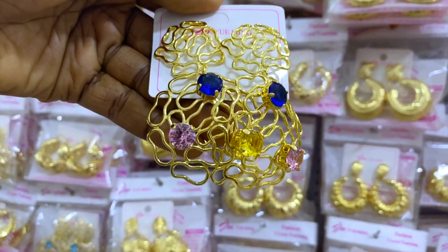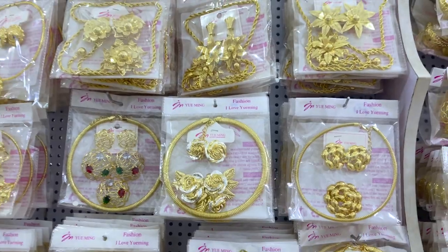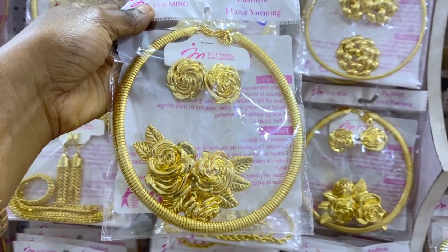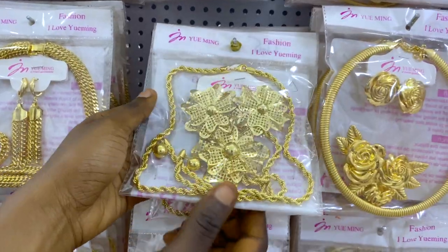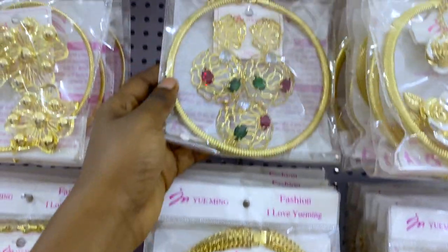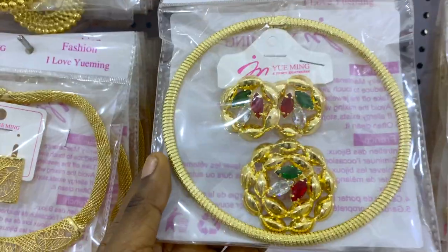This is also 3,000 naira only, and we have several different designs in this section. We also have a section of complete sets — look at all those pretty sets! How much are they? This one is 6,000 naira. This is a Brazilian replica at 7,500 naira. This pretty one here is 5,000 naira, and there are lots and lots of designs.